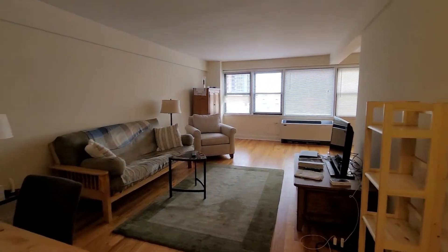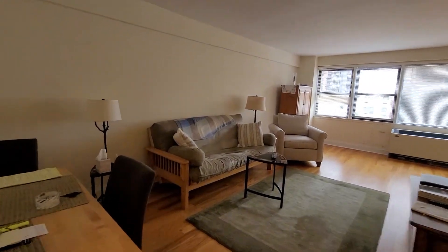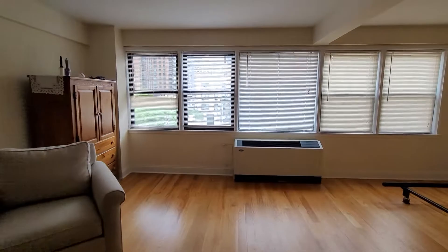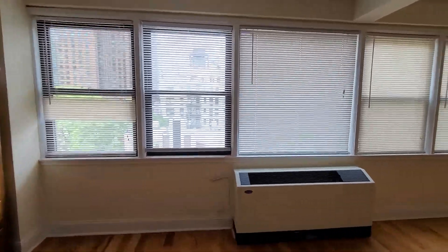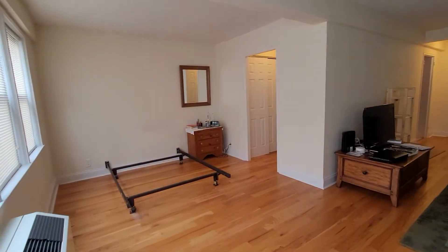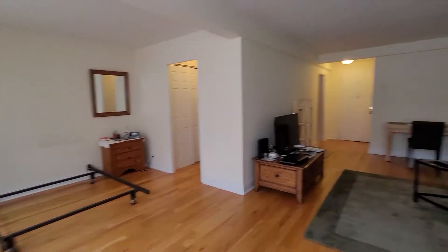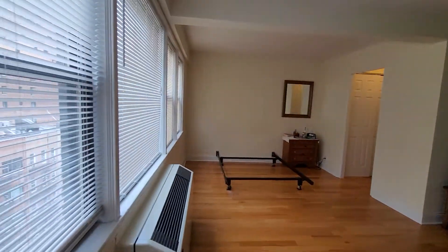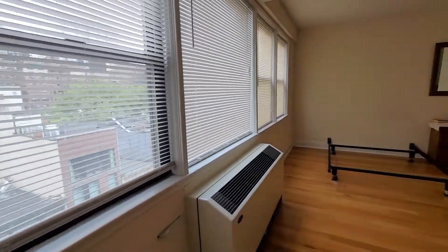Nice big open living room with tons of windows facing north. Moving forward, you have the alcove area for the bed — you can even put a temporary wall there and call this a one-bedroom if you chose to. Essential heat and air included.